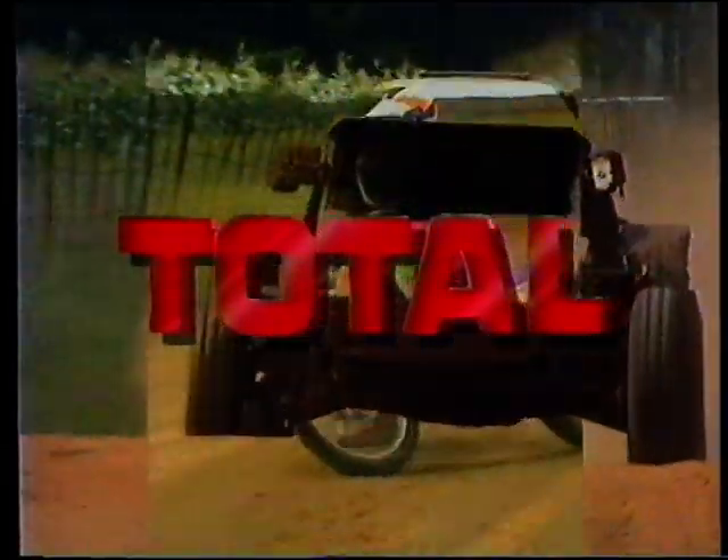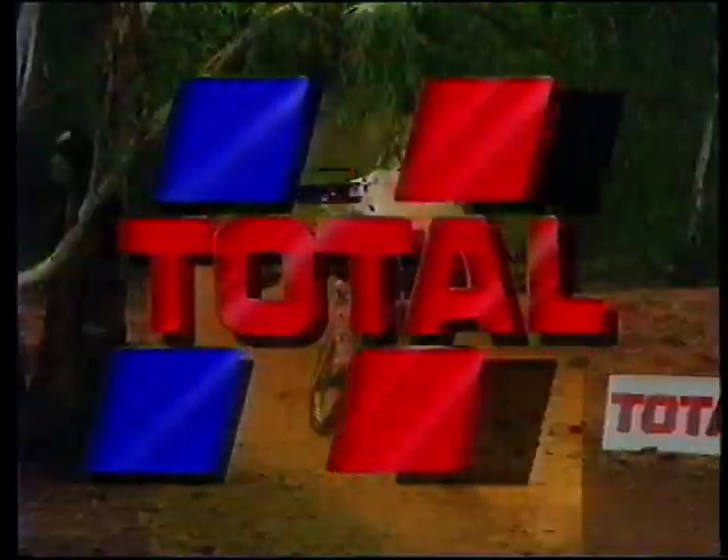All this and much more as Total South Africa brings you a review of the recent Toyota 1000 Desert Race, third round of the Total GTE Off-Road Championship.